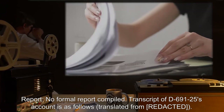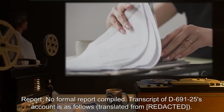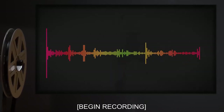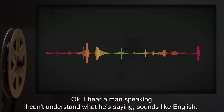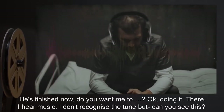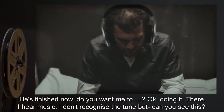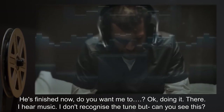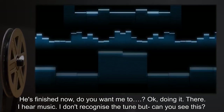Report: No formal report compiled. Transcript of D-691-25's account is as follows, translated from [expunged]. Begin recording. 'Okay. I hear a man speaking. I can't understand what he's saying. Sounds like English. He's finished now. Okay. Doing it. There. I hear music. I don't recognize the tune, but — can you see this? It's a city. It's how I imagined what it would be, until those border security people caught us.'